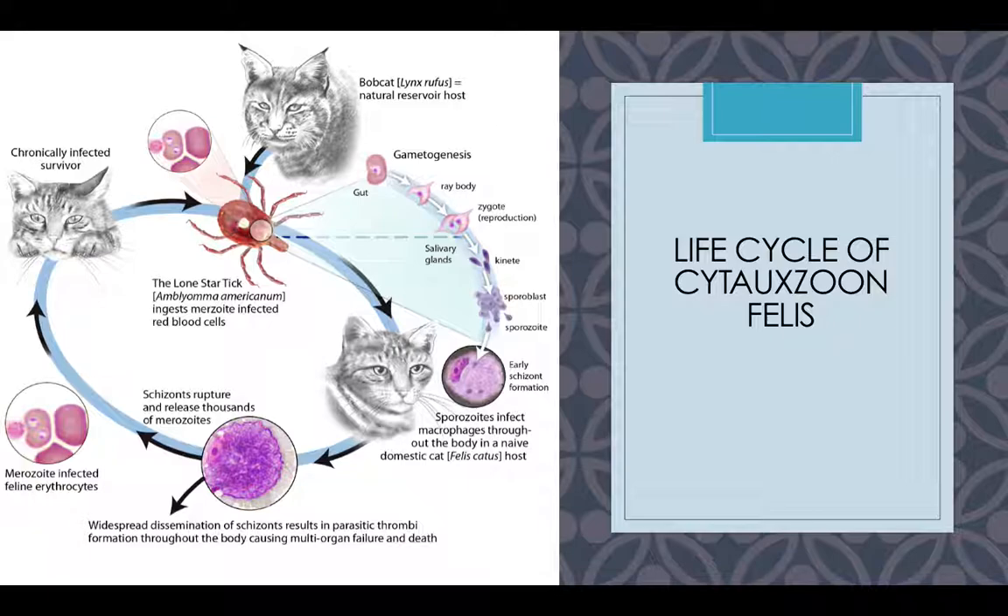Here we have a diagram of the life cycle of Cytauxzoon felis. You have your bobcat, which is not affected. Then you have the tick that goes ahead and sucks blood from the bobcat, carrying the Cytauxzoon through its development. And then you have your domesticated house cat, the eruption of cells in the body from the disease, and then the poor, sick little kitty.